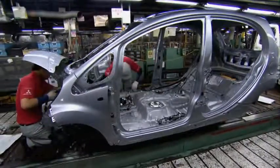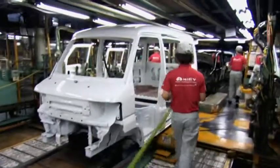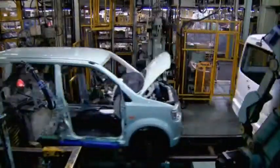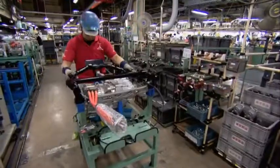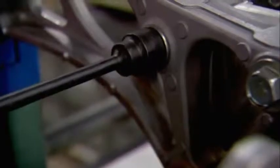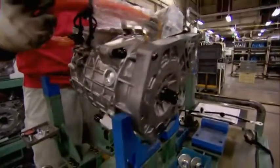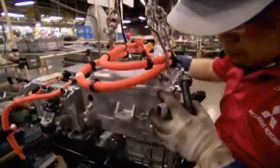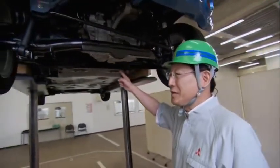On the assembly line, the car's unique technology and special features are integrated right alongside gas-powered vehicles. In an exclusive subsection off the main line, two of the plant's most skilled workers put together the critical EV components by hand: the electric motor, the transmission, the onboard charger, and the inverter or motor control unit.